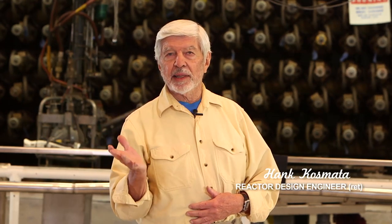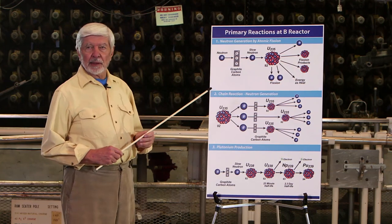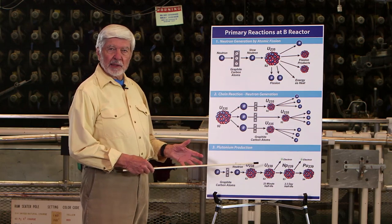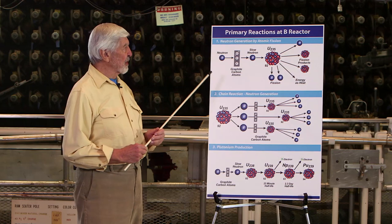There are three primary reactions that occur in this reactor, and we'd like to demonstrate how these reactions combine to provide the plutonium that this reactor produces. Those three reactions are: a fission reaction, a chain reaction, and a transmutation reaction that produces plutonium. We'll start with the fission reaction.